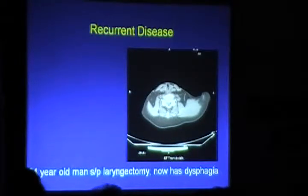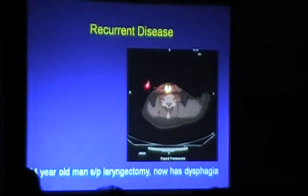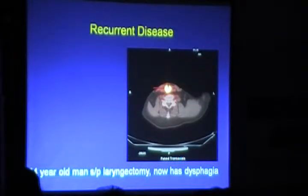Recurrent disease: there is great confusion for clinicians about whether a patient has recurrent disease after radiation therapy, especially post-laryngectomy, where post-operative scar and radiation-induced necrosis make it very difficult to assess. When a patient presents with dysphagia, PET-CT can clearly identify recurrent disease in the post-operative area.